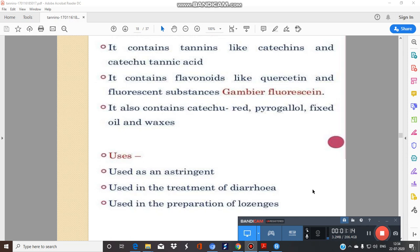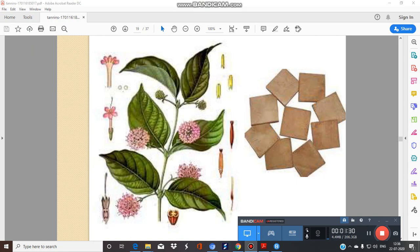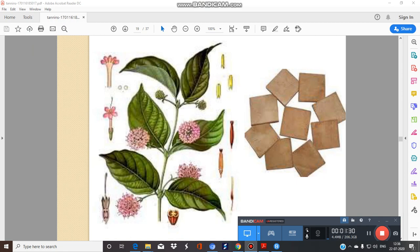It is chiefly used as an astringent in the treatment of diarrhea and in the preparation of lozenges. Here is the photograph of Gambier, that is Uncaria gambir — this is the dried aqueous extract — and this is the diagram.